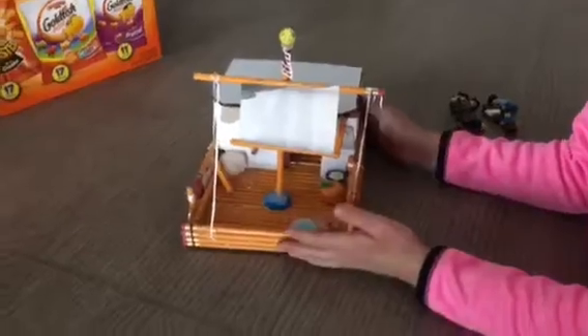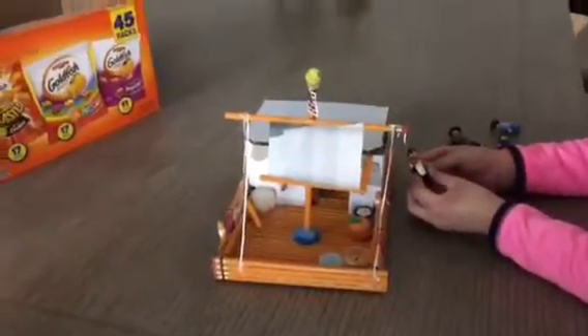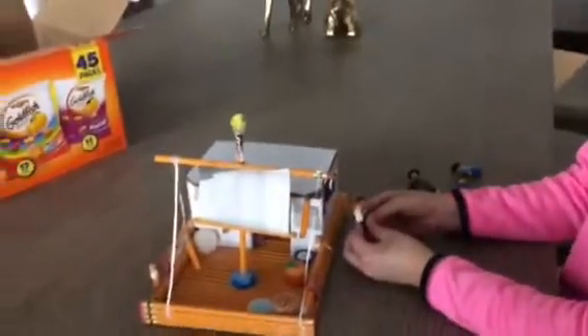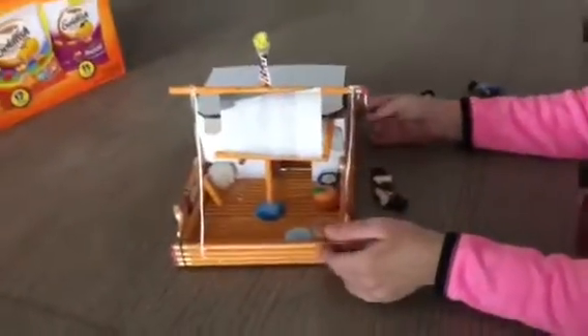So if you're wondering what this is, this is the Lewis and Clark project. It's a project for social studies. I did one, but it was not nearly as good as this. It was made out of a box, I think, because I was kind of in a hurry. But this is mostly made of pencils.